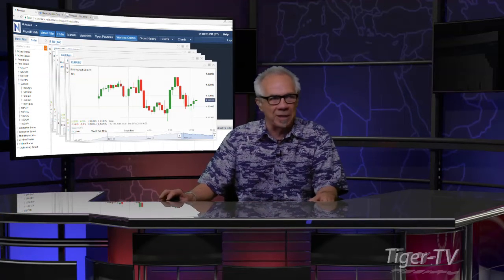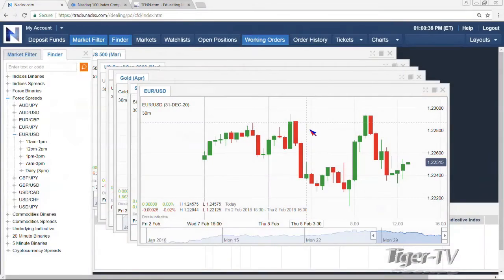We go over to the Nadex platform. We take a look at the good old king dollar. Bottom line, king dollar still can't hold price. You get the euro trading at 122.50. That looks like it's going to make the run up to this 123 to 124 area.